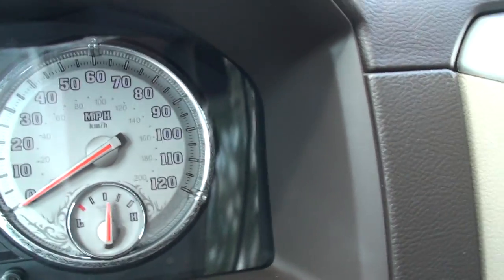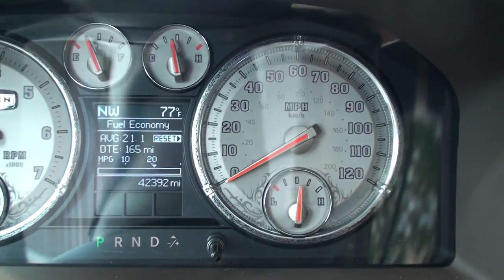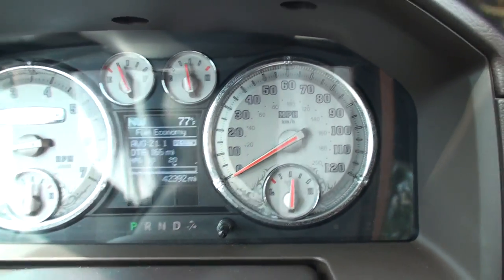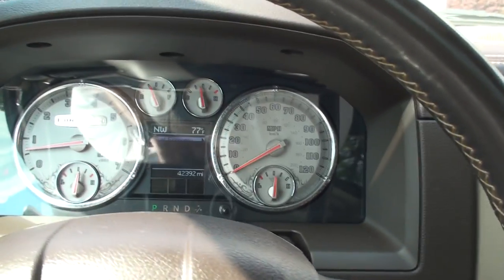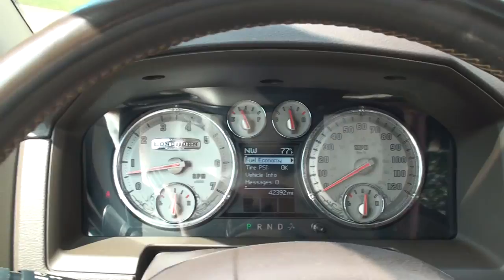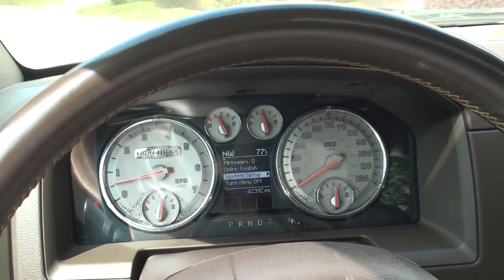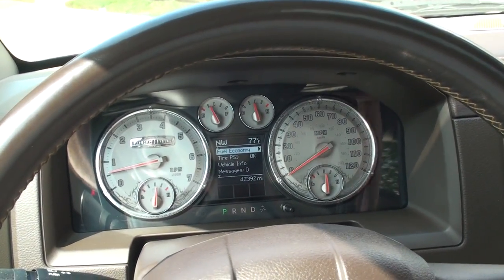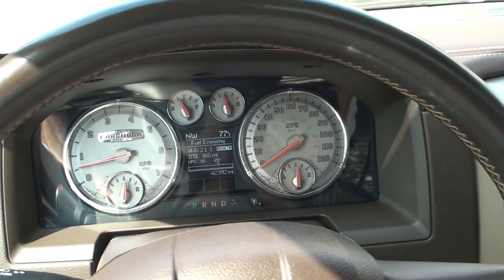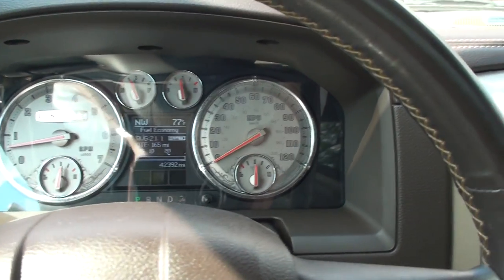Even the display is different than all the other trucks — it's got the flames, kind of a Texas look. It shows you outside temperature, compass, fuel economy, distance to empty. Got a nice trip computer and tire pressure monitor. All kinds of different things you can do. For a truck this size it gets great fuel mileage — lower 20s on the highway. It's got the Hemi, plenty of power.